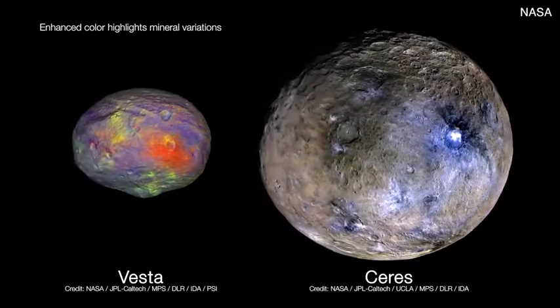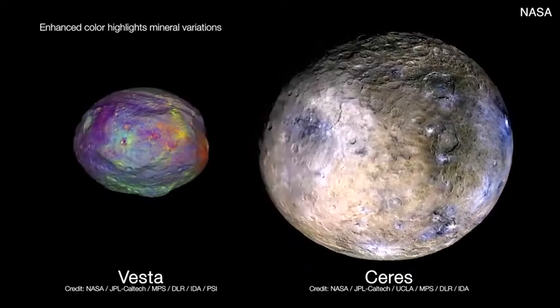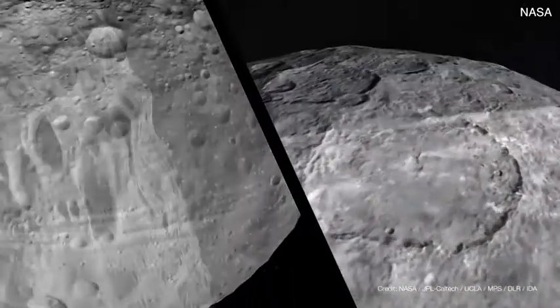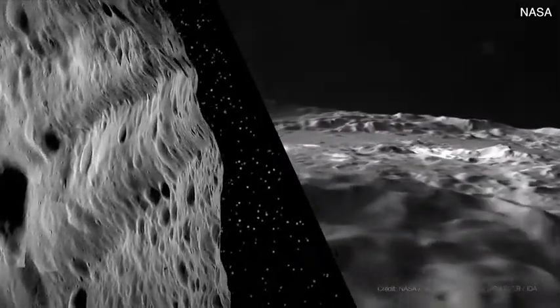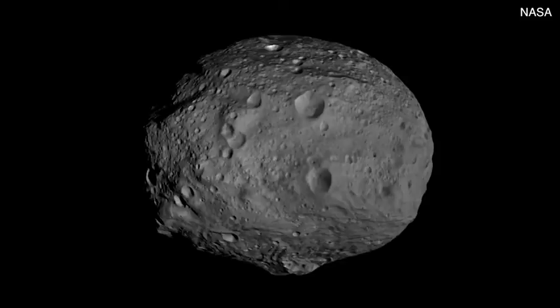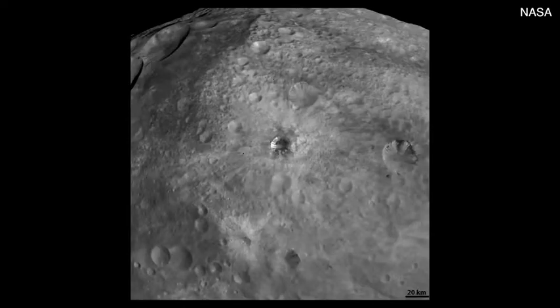The Dawn mission really is a journey back to the beginning of the solar system, and that's why we call it Dawn. We chose two time capsules from the beginning of the solar system — Vesta and Ceres — which are the most massive and largest bodies in the main asteroid belt. They both formed very early when the solar system was forming out of the protoplanetary disk, and yet they ended up in two very different states. Vesta is a dry, rocky body that looks a lot like our Moon.